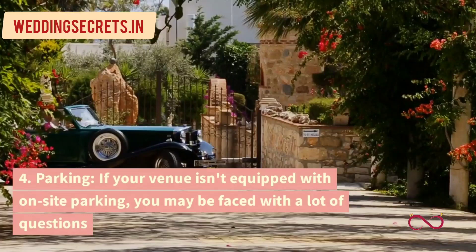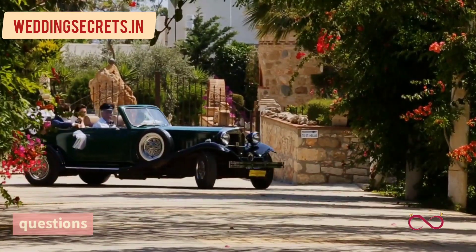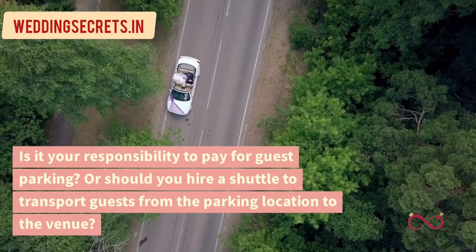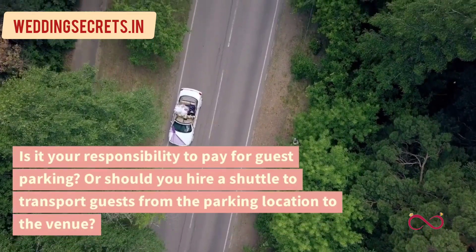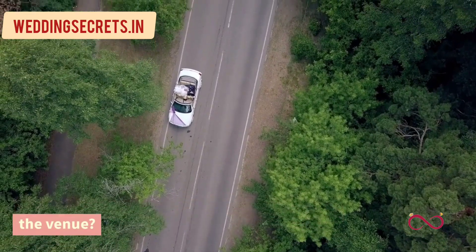4. Parking. If your venue isn't equipped with on-site parking, you may be faced with a lot of questions. Is it your responsibility to pay for guest parking? Or should you hire a shuttle to transport guests from the parking location to the venue?